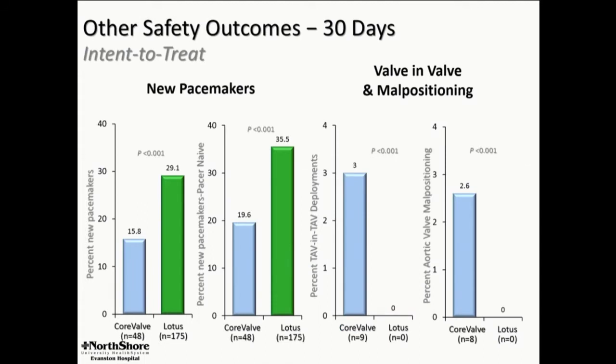One of the biggest discussion points, which I'm going to focus on throughout this discussion, is new pacemakers. By two different measures, it's either 29% or 35% for Lotus versus 16% or 20% for CoreValve.